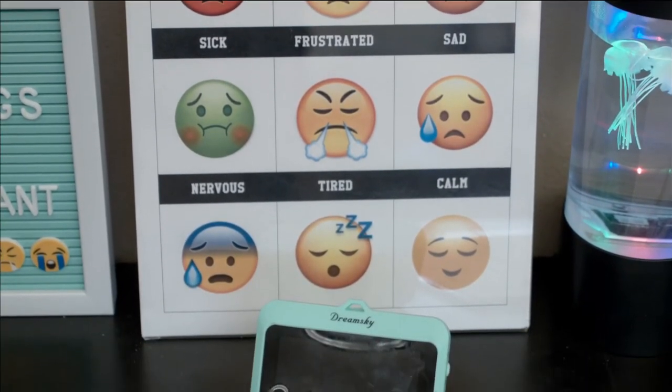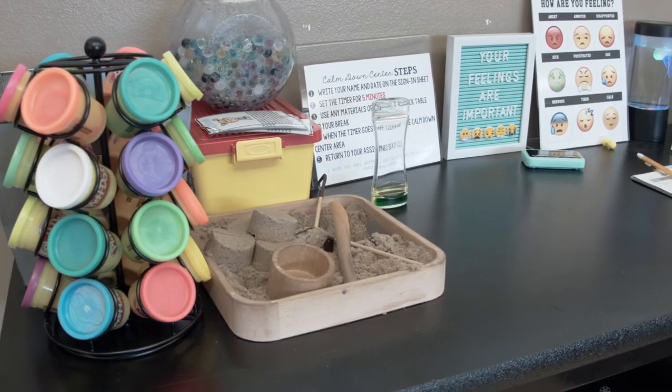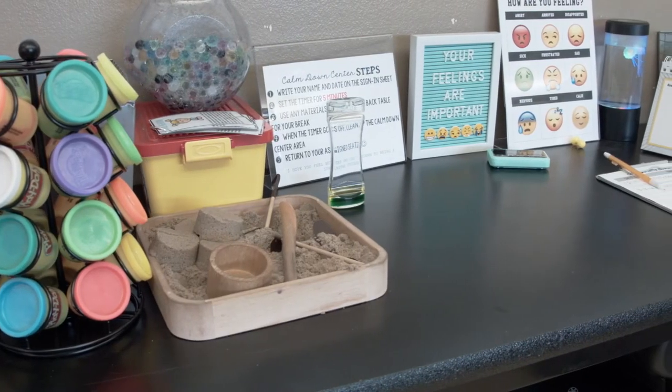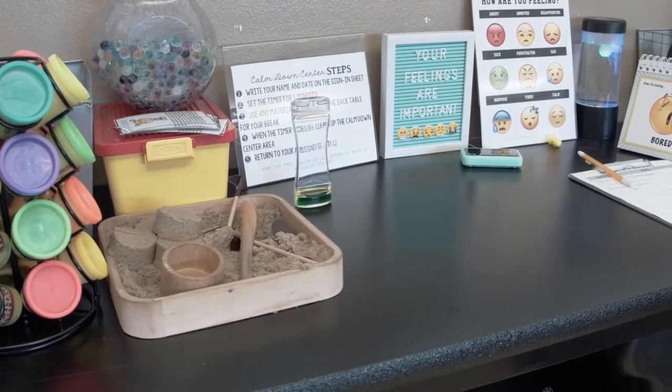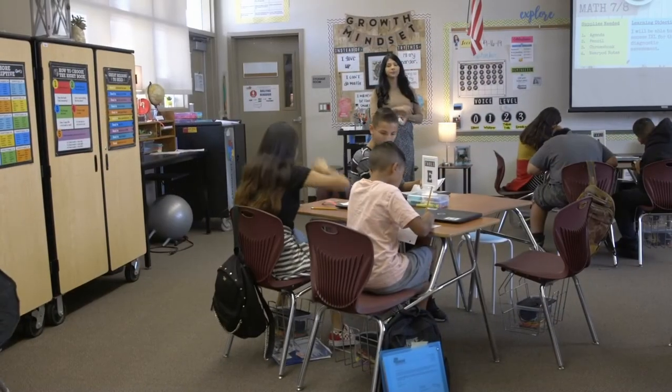I use the Calm Down Center in a special education classroom, but I think every general education teacher should have some area in their room that resembles a Calm Down Center. It doesn't necessarily have to have all of the items I have — maybe just a desk and a beanbag chair so students can go to regulate their emotions.